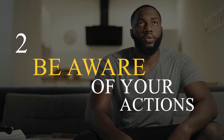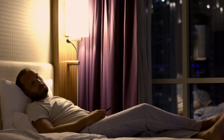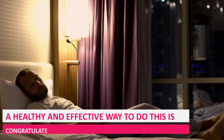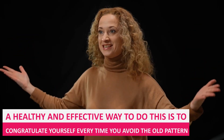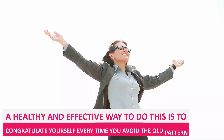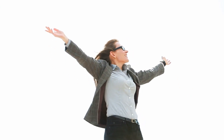2. Be aware of your actions. It is impossible to quit a habit overnight, so don't worry if you relapse. What you can do is become aware of what you are doing wrong in practice. Self-control: A healthy and effective way to do this is to congratulate yourself every time you avoid the old pattern. This activates the brain's reward mechanism and adapts it to the new habit on a subconscious level. Over time, every time you are tempted to repeat the old habit, your mind will sound an alarm, and it will be easier for you to stop in time.